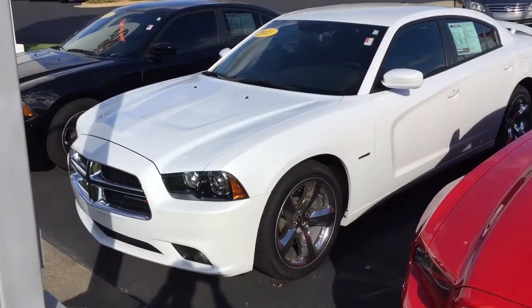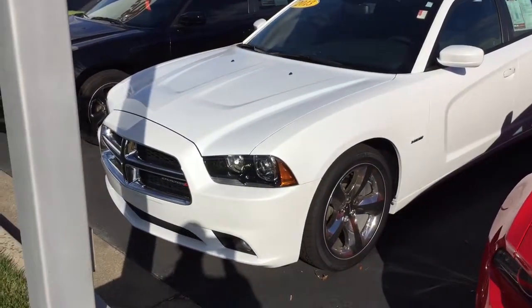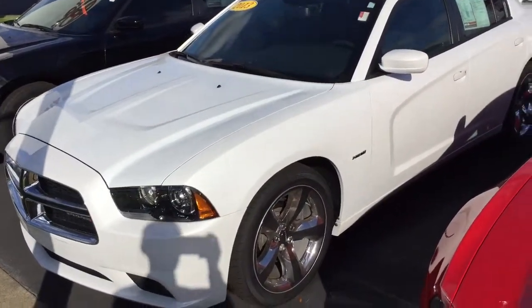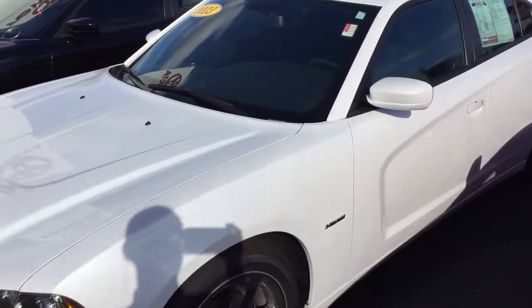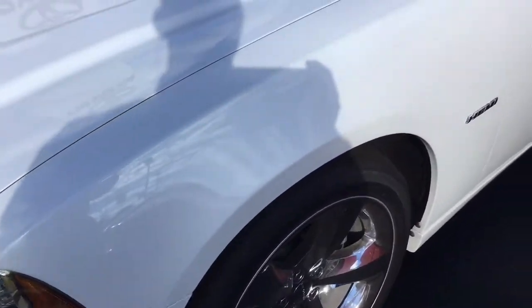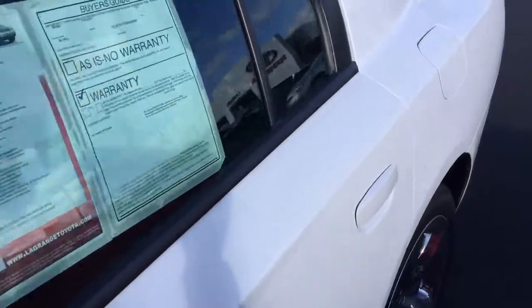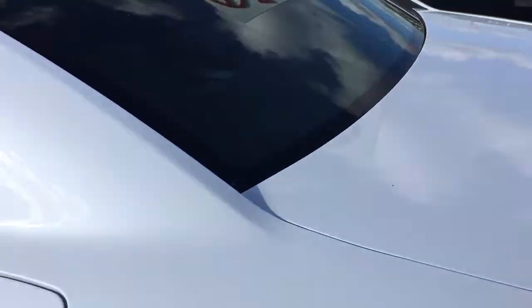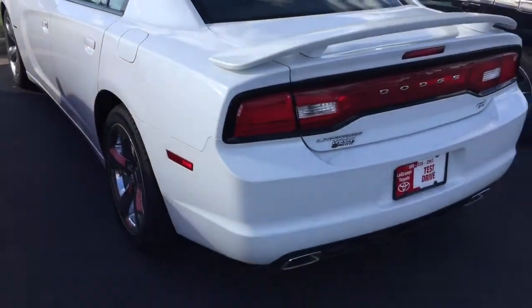Tony, good morning! My name is Bobby Sabia here at LaGrange Toyota. I'll take a minute to walk you around this 2013 Dodge Charger RT model. It has the Hemi engine, premium alloy wheels, a pearl light color, just under 29,000 miles on it — super clean.